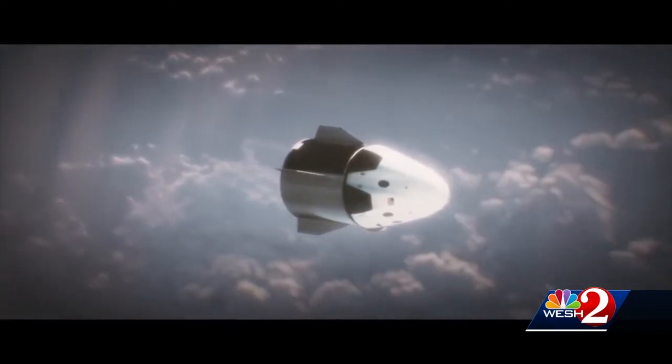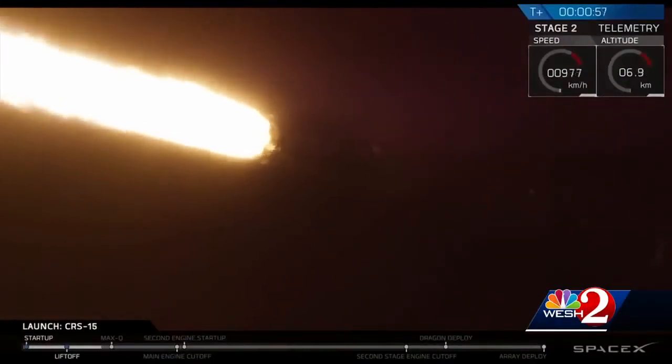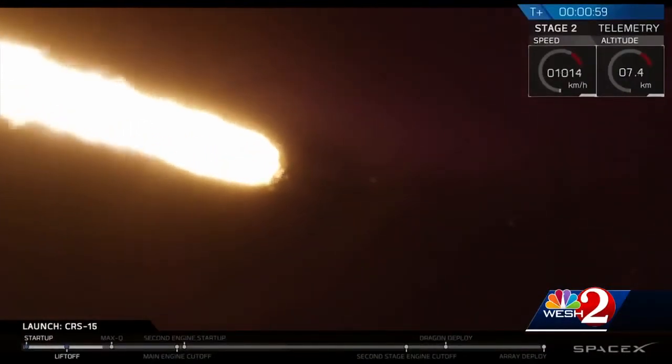That'll be three years behind schedule. And it looks increasingly difficult to pull off a human launch by the end of this year, but SpaceX is still targeting August and December. SpaceX needs to launch its upgraded Falcon 9 seven more times before NASA will agree to an astronaut launch.